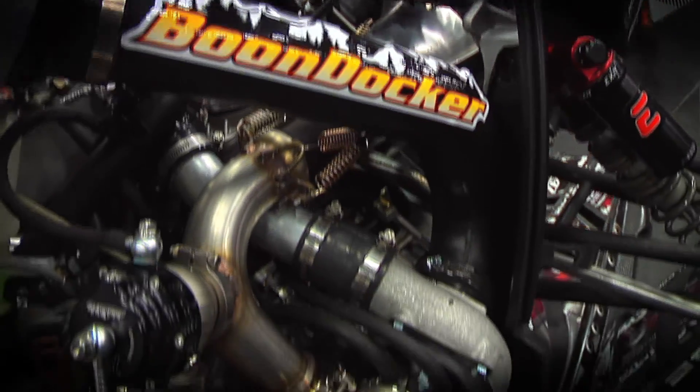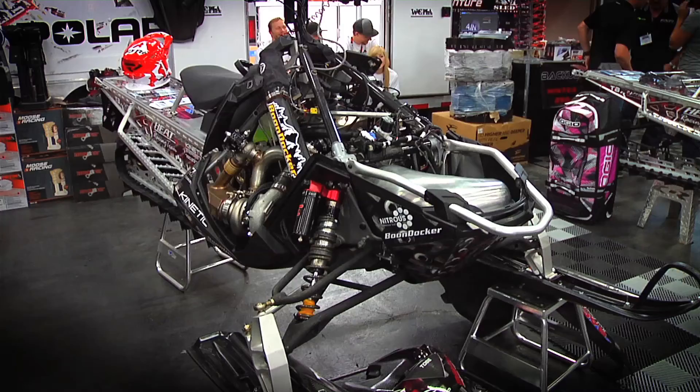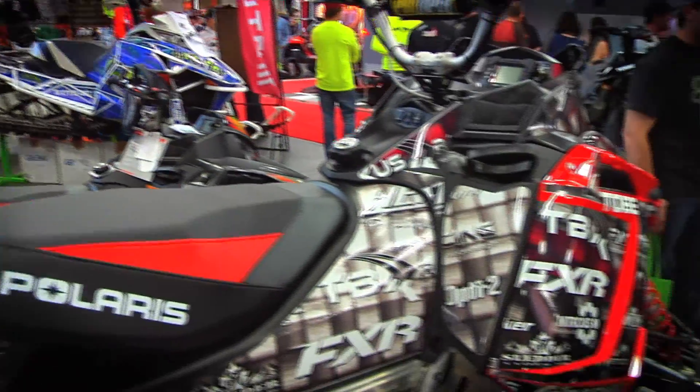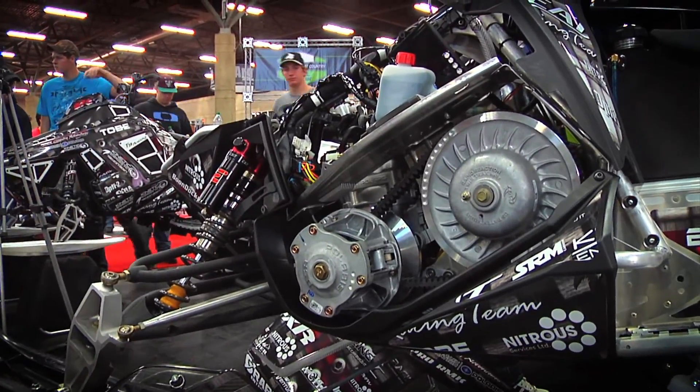You can do tons of bolt-on stuff, easy access. You can do all the SLP Stage 2 kits, the cooker cans, 3-inch tracks, anywhere from minor expenses to full-blown turbo kits. Anywhere from $6,000 to $10,000. Carbon panels, vent kits. It's kind of endless.